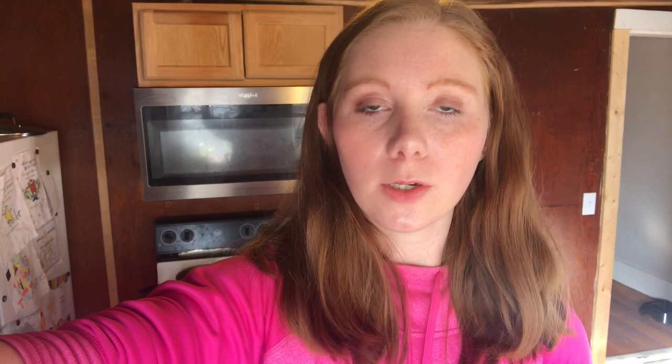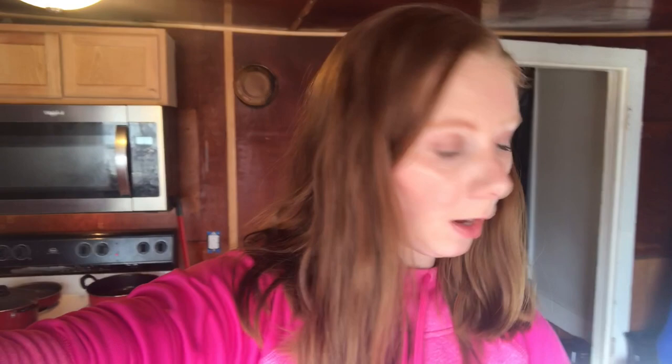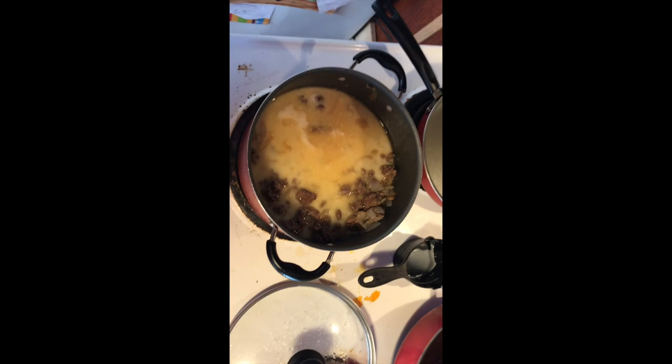I'm going to section off the rest of the ground beef into Ziploc bags and put them in the freezer. When your beef is brown and done, you're going to drain about half the oil out. Once you've drained the oil, turn the heat down from medium-high to medium. Now I'm going to put about three cups of almond milk and make a roux with the xanthan gum. Here's what it's looking like now.